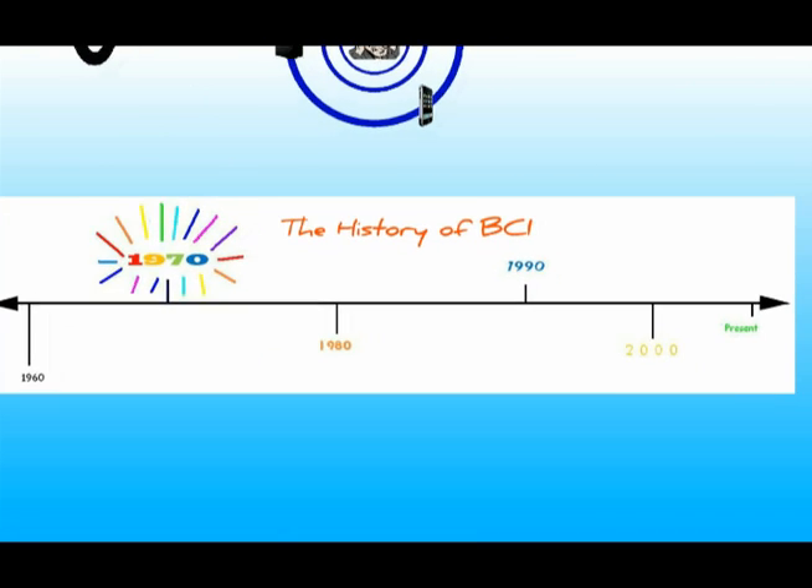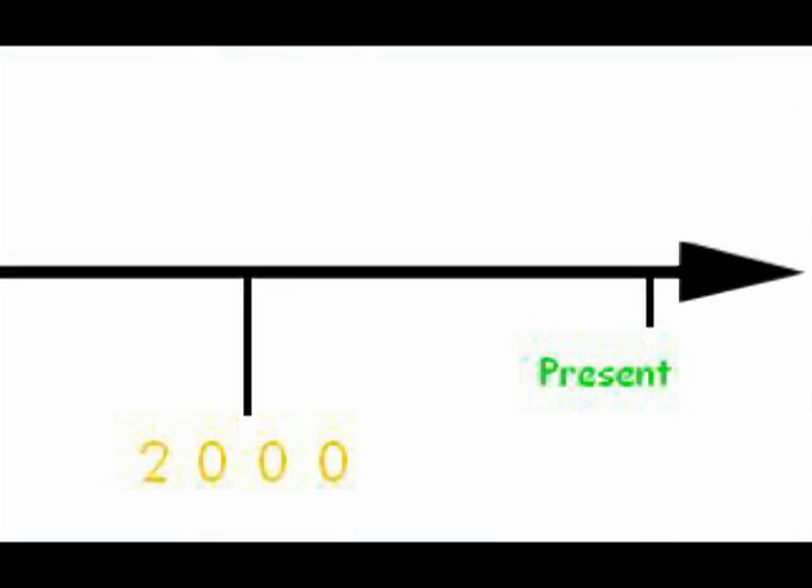What is BCI? BCI, which is sometimes called a Direct Neural Interface or Brain Machine Interface, is where the brain communicates directly with an external device. Researchers started researching BCIs as early as the 1970s. So if BCI started in the 1970s, then what has already been done?